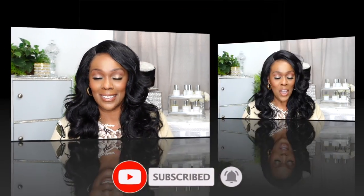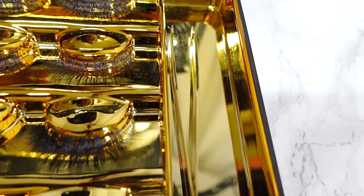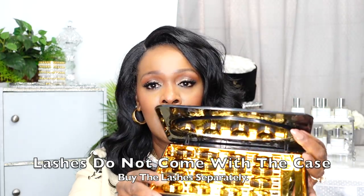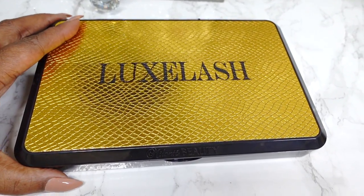Now I'm going to move into some luxury items. The next thing I want to share is this beautiful eyelash case called Melante Beauté Luxe Lash. I bought this a few years ago and didn't have a chance to share it until now. It's a beautiful case that stores your eyelashes, tweezers, and lash glue. The inside has a mirror, and this is how the lashes are housed — it holds eight pairs of lashes.